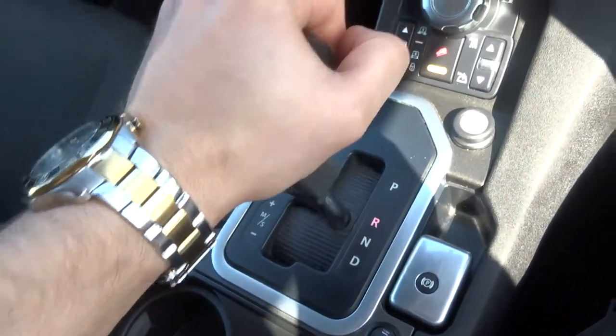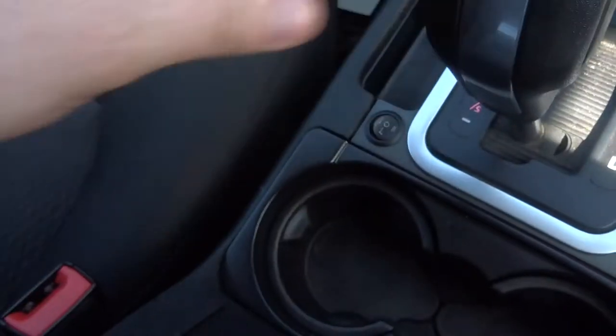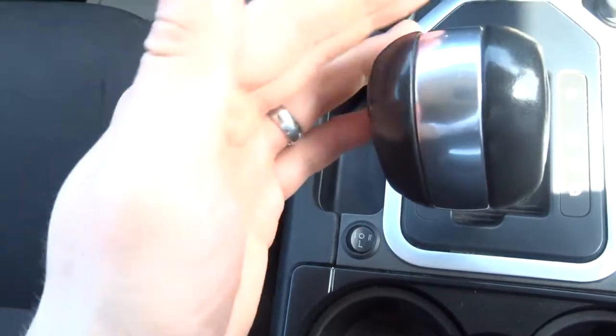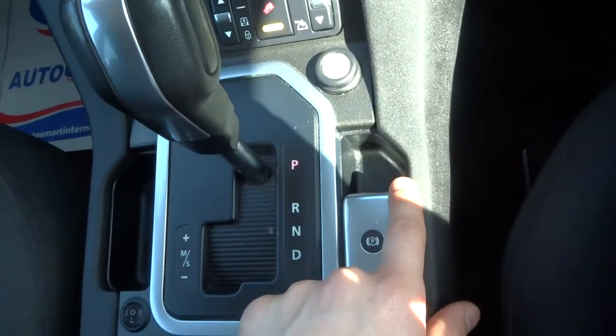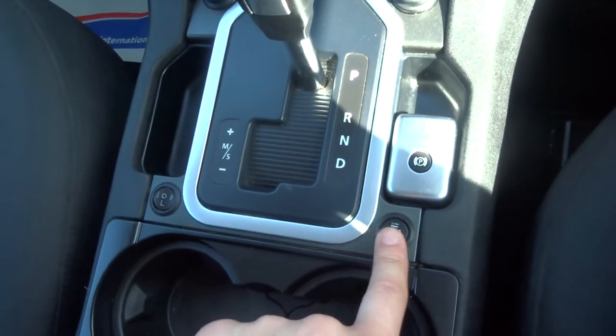As you can see, it's a semi-automatic gearbox: P for Park, R for Reverse, N for Neutral, D for Drive, and then you can knock it over which puts it into Sport mode, or you can override it to a manual if you wish. It's about to drive — it has an automatic handbrake and heated seats, though I think I'll turn those off as it's very warm today.